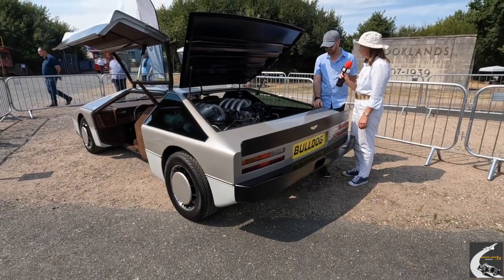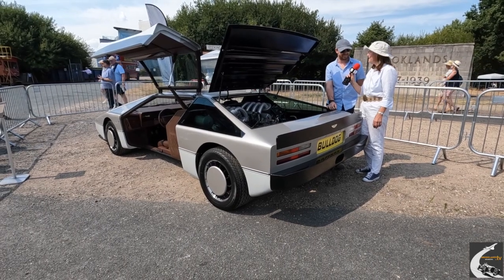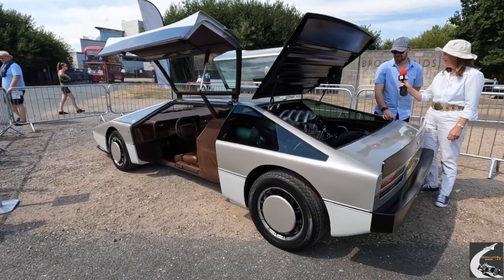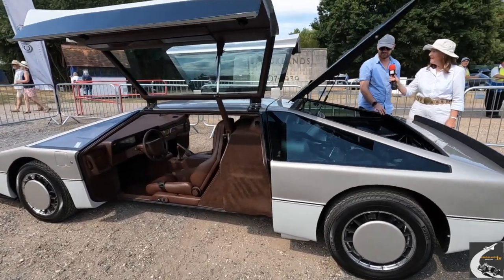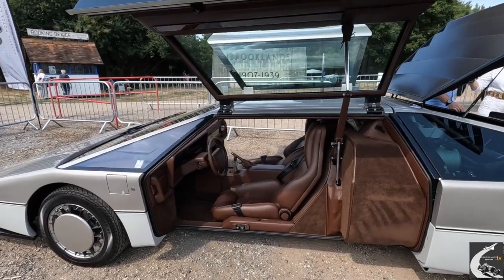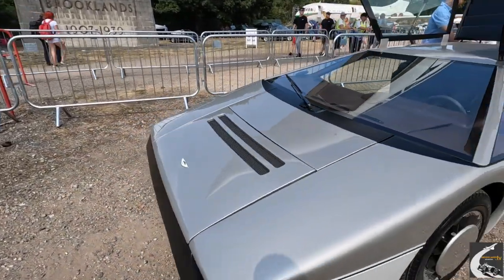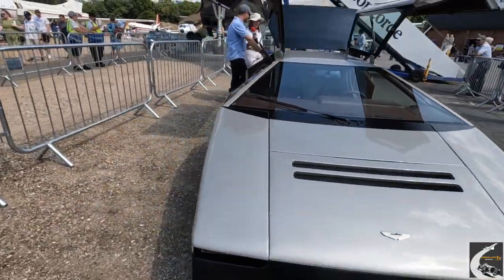Dare I ask how many miles to the gallon it would do — or how many gallons to the mile? Oh, it's terrible, it's really bad. Well, I suppose if you have to ask the question, you shouldn't be driving the Bulldog. When we were doing the tune-up on the dyno, running it all up, we were constantly running backwards and forwards to the fuel station. And the best output of power? Enough to kill the dyno. We haven't actually physically got a proper number from it because the dyno wouldn't take it.